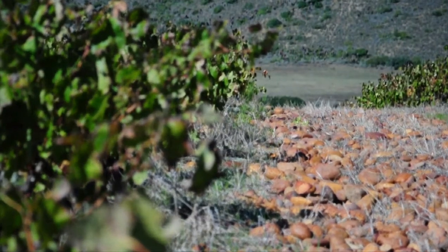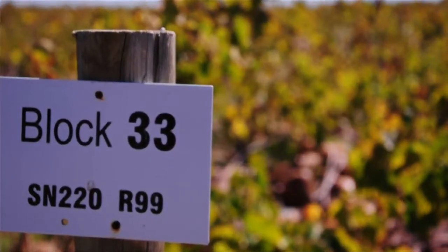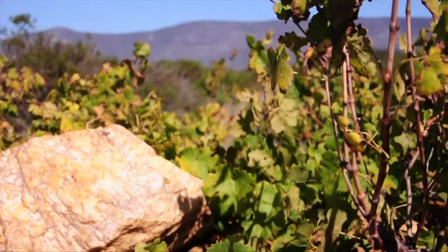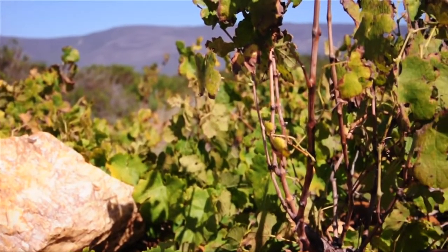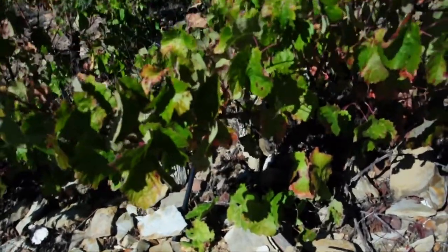Around 2000, David came down for a weekend and thought it looked like Châteauneuf in the south of France — it would be wonderful to plant some vines here. The idea was to do things a little bit differently, and the real challenge has been to find the best system to get the best out of the soil.